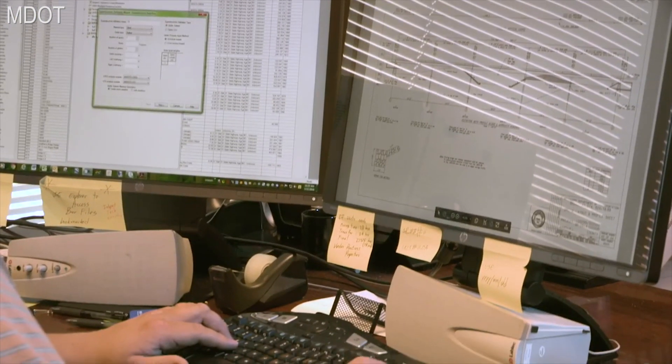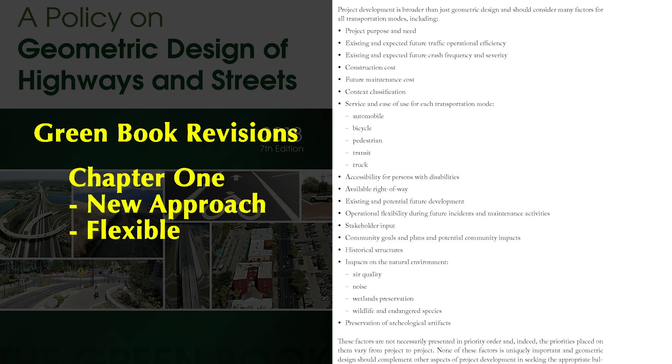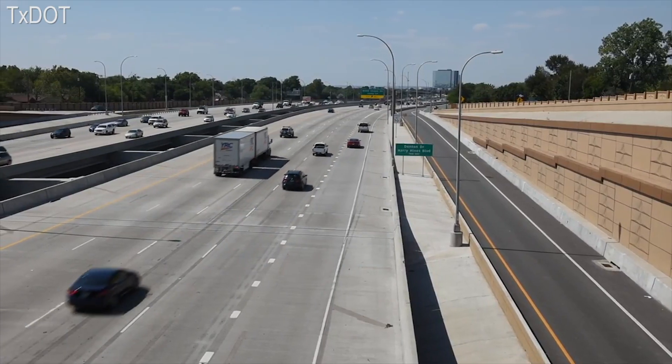Chapter 1 of the new Green Book, titled 'New Framework for Geometric Design,' introduces a new approach that explains how to use the Green Book to accomplish flexible, performance-based design. The chapter presents the traditional functional classifications for roadways: local roads and streets, collectors, arterials, and freeways.